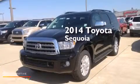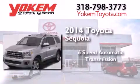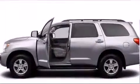This is a brand new 2014 Toyota Sequoia. This SUV has a 6-speed automatic transmission, a 5.7-liter V8, and the added capability of 4-wheel drive.